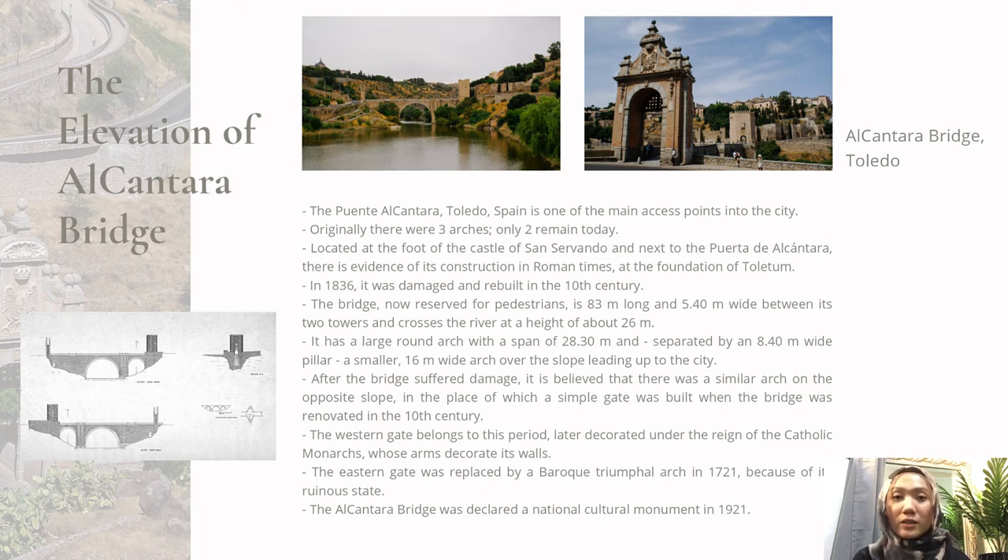The large round arch has a span of 28.3 meters, while the smaller arch spans 8.40 meters, and 60 meters for the arch over the slope leading up to the city. They believe there was a similar arch on the opposite slope where a simple gate was built during the 10th century. The bridge has two gates: one to the west and another to the east. The western gate was provided with a coat of arms and other decorations under the Catholic kings, while a Baroque triumphal arch replaced the eastern gate in 1721. In 1921, the bridge was listed as a national cultural monument.